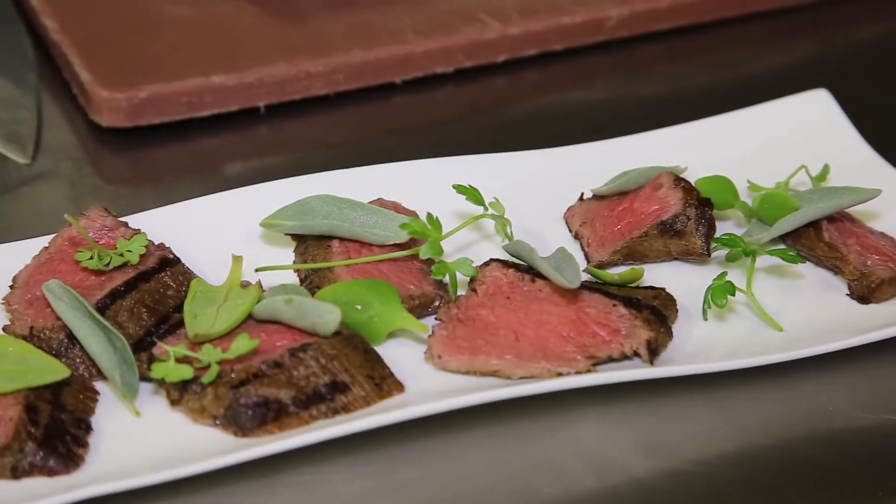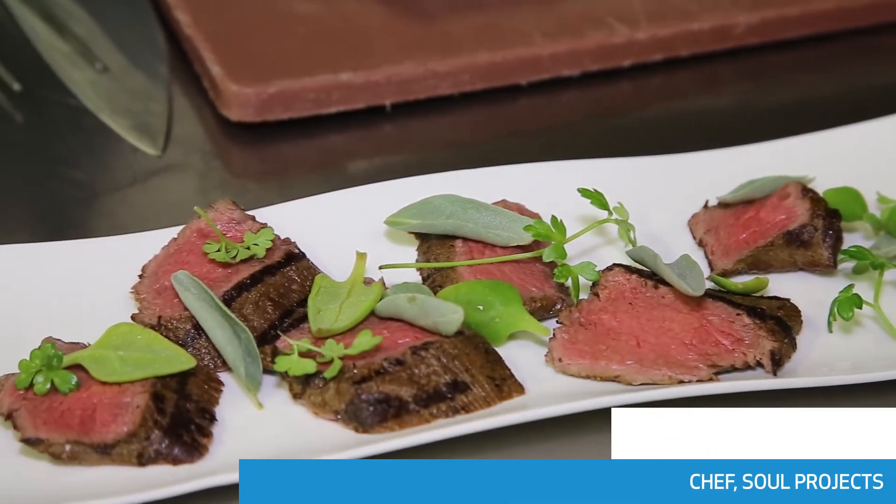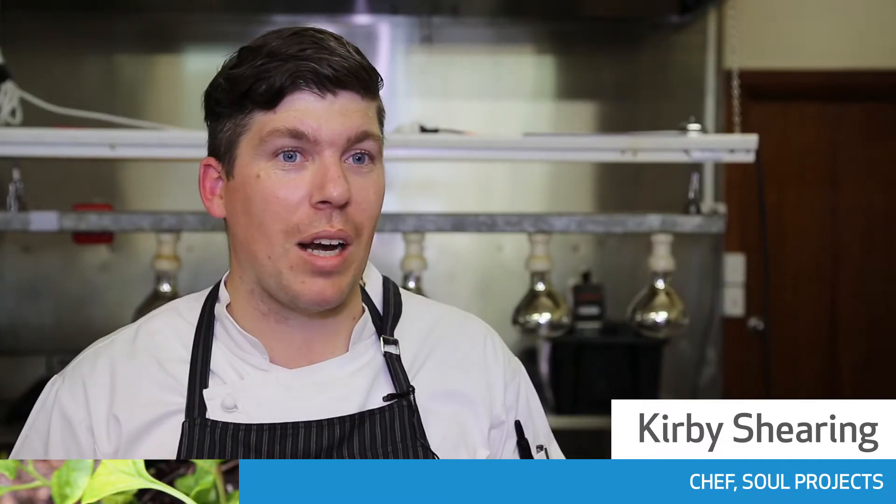There's a whole range of flavours which we're just really starting to understand now. But the big thing is for the populace to start using some of these — we have to introduce them to them. There's nothing more Australian than something that's been growing here for thousands of years.